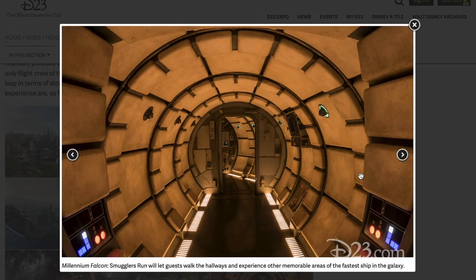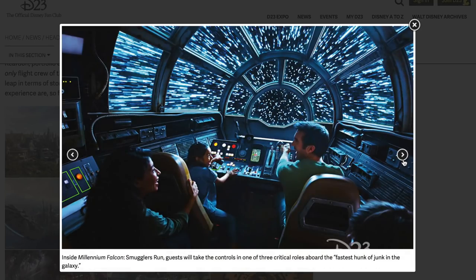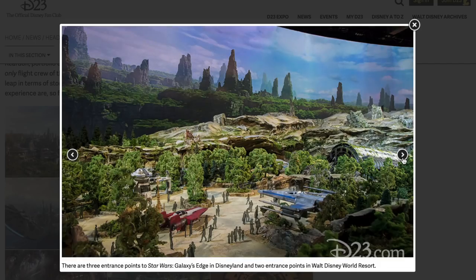Millennium Falcon Smuggler's Run will let guests walk the hallways and experience other memorable areas of the fastest ship in the galaxy. There's a nice picture of them going into hyperspace — he's punching it. This is really cool. Just seeing all this looks amazing; I'm so excited to go do this.